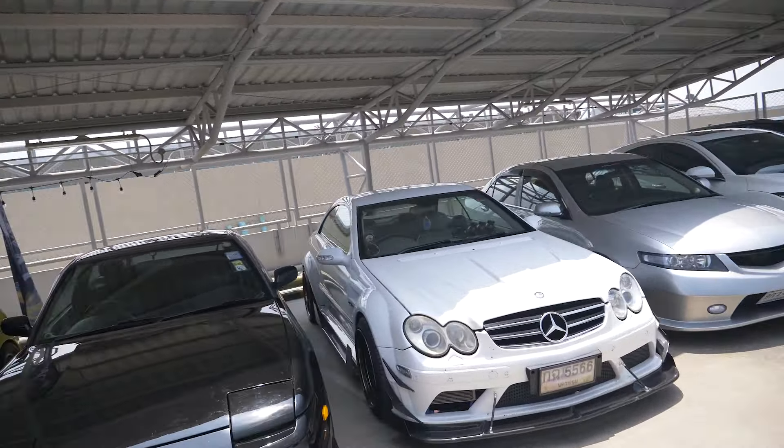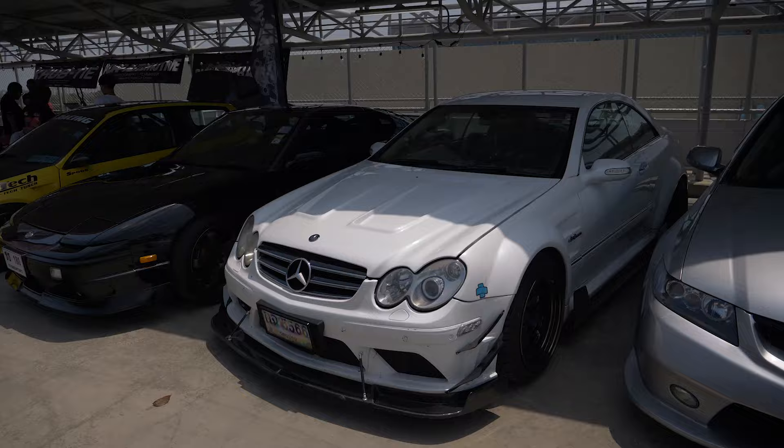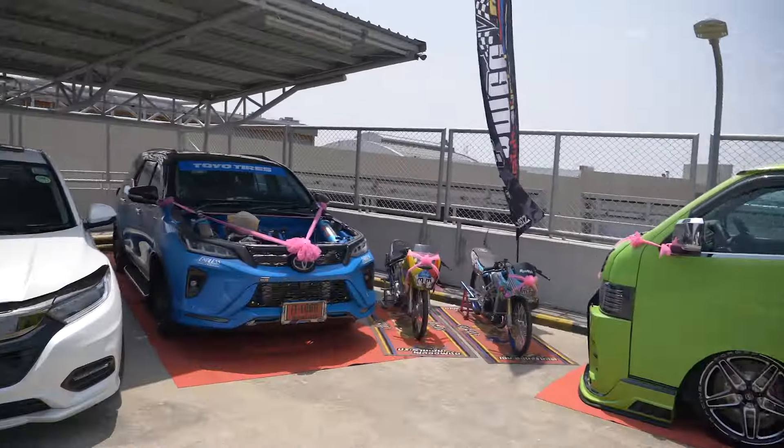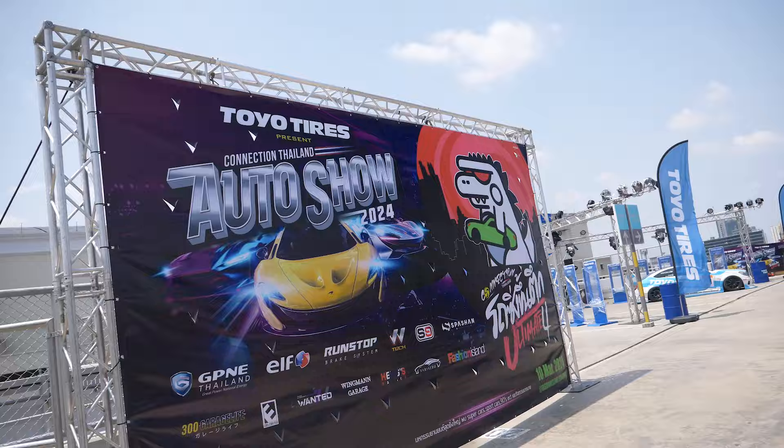Is it a Black Series? Probably just a made-up Black Series, but it's still super, super cool. And Vans, of course. This is how it's called — Connection Thailand Auto Show. It's one of the biggest here. On this side, we have some more crazy cars — let's go and see.